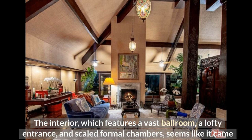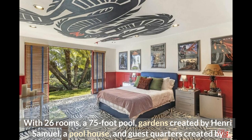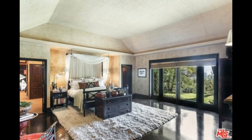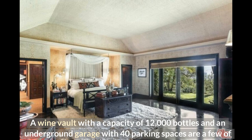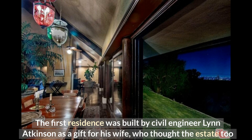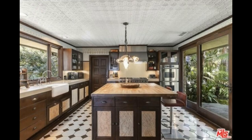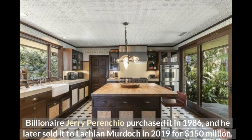With 26 rooms, a 75-foot pool, gardens created by Henri Samuel, a pool house, and guest quarters created by architect Wallace Neff, the expansive home sits on more than 10 acres of property. A wine vault with a capacity of 12,000 bottles and an underground garage with 40 parking spaces are among its more intriguing features. The first residence was built by civil engineer Lynn Atkinson as a gift for his wife. Hotelier Arnold Kirkabee then bought it for $200,000 in the 1940s. Billionaire Jerry Perenchio purchased it in 1986 and later sold it to Lachlan Murdoch in 2019 for $150 million.